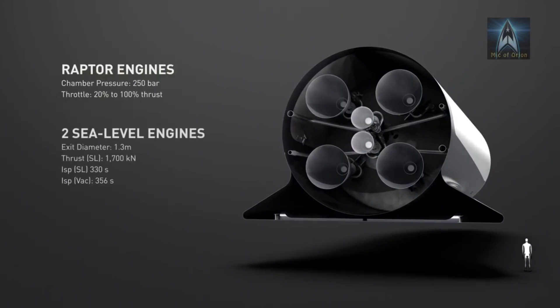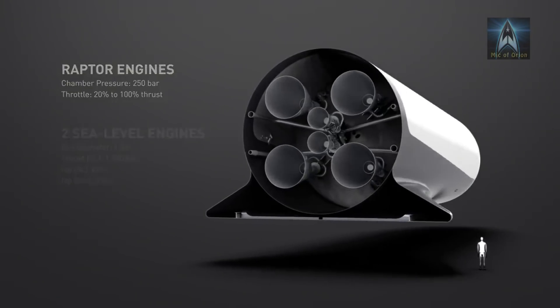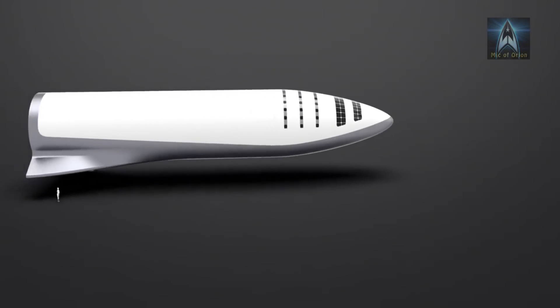The BFS is powered by six Raptor engines producing 1,350 tons of thrust on its own, and can place up to 50 tons into low Earth orbit.